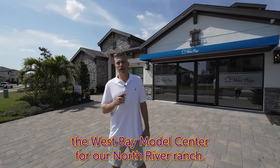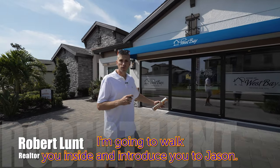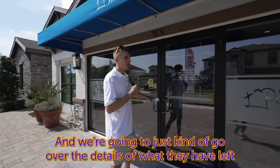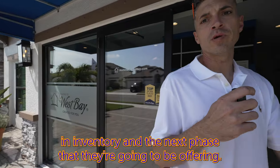We're here at the West Bay Model Center for North River Ranch. I'm going to walk you inside and introduce you to Jason, the salesman here, and we're going to go over the details of what they have left in inventory and the next phase they're going to be offering.